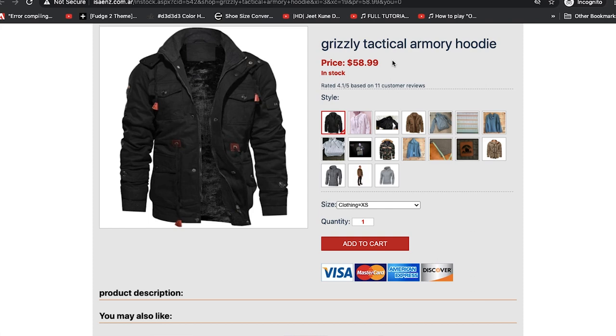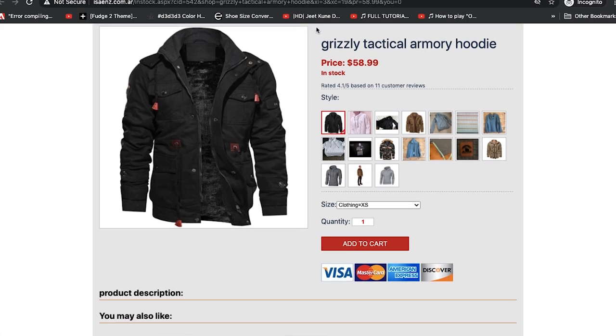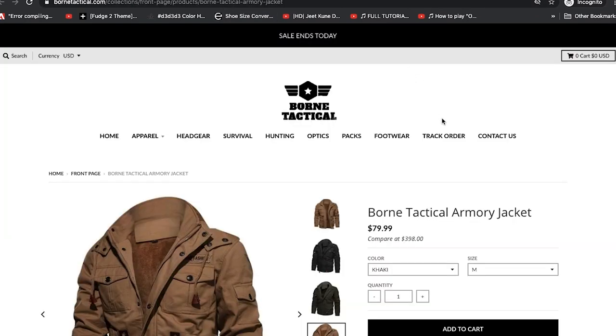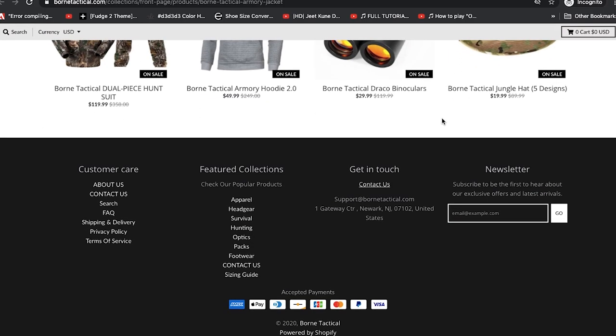They can set whatever price they want — both the discount price and the manufacturer's price. Here's Grizzly Tactical Armory Hoodie for $58 — I suspect these guys are just trying to rip off what Wolf Supply has done. Let's go to Born Tactical. Born Tactical's website actually looks very similar to Wolf Tactical's, which is interesting.